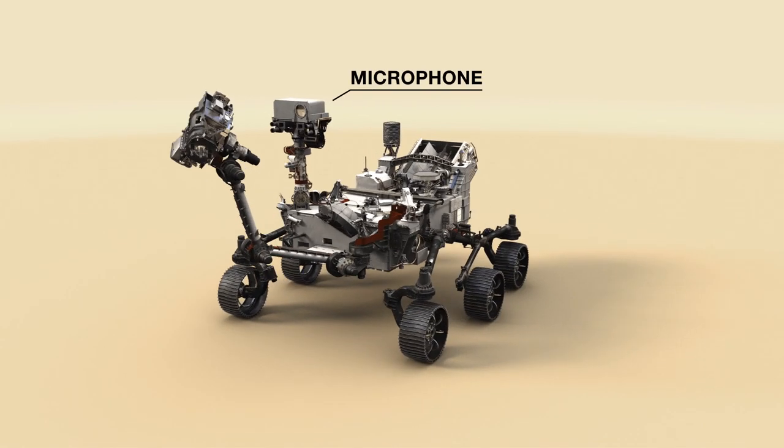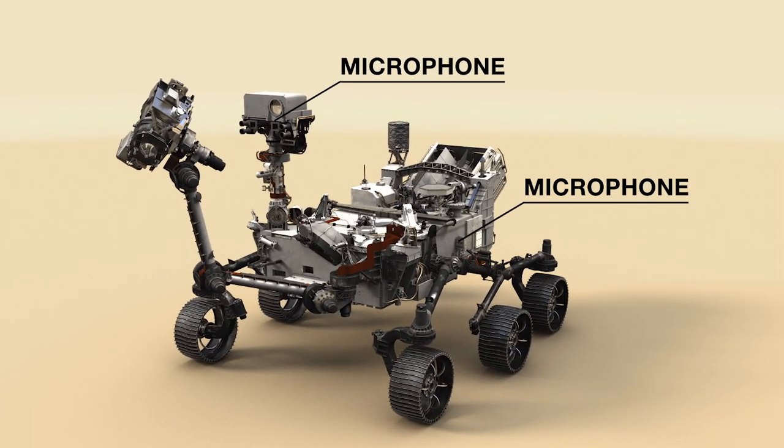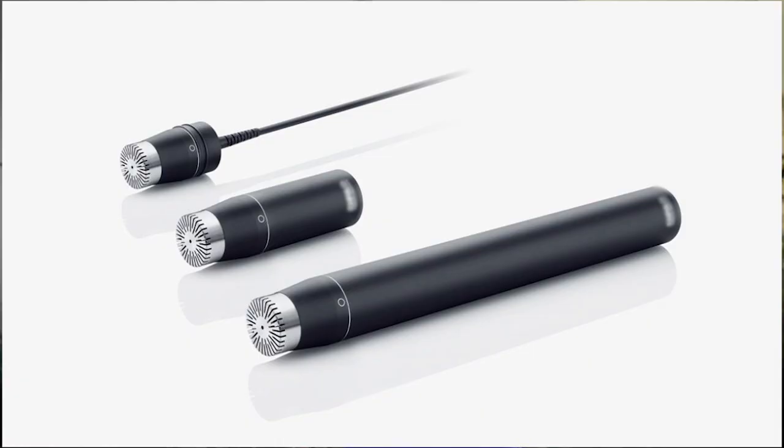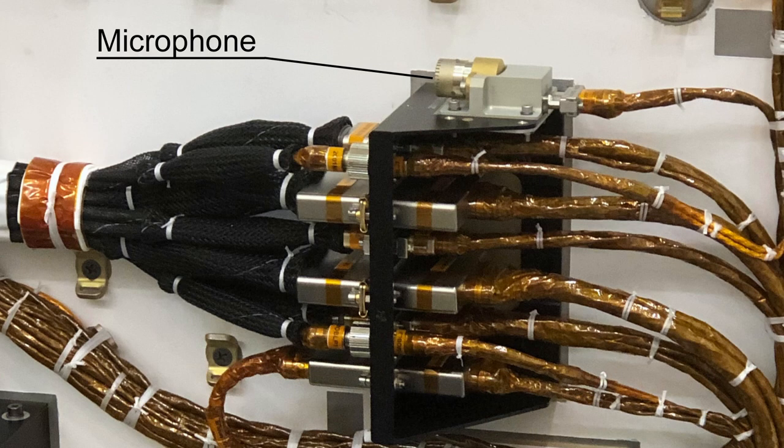One of the microphones is mounted on the mast and moves around as we point the cameras. The other microphone is mounted to the rover body and stays fixed onto the port side of the rover. The two microphones we sent were commercial off-the-shelf items, things you could just buy on the internet, and we put these on our rover.